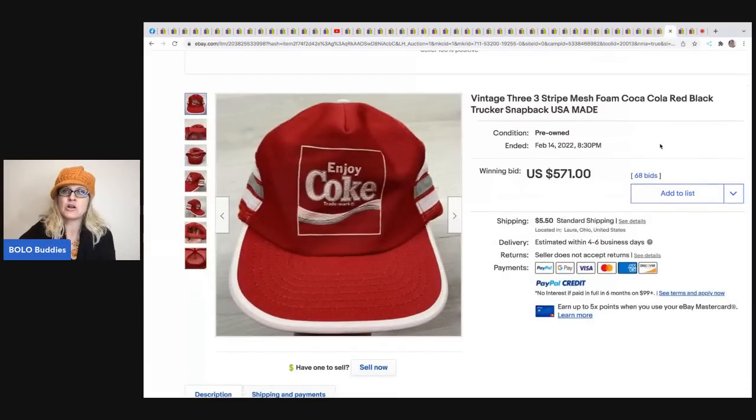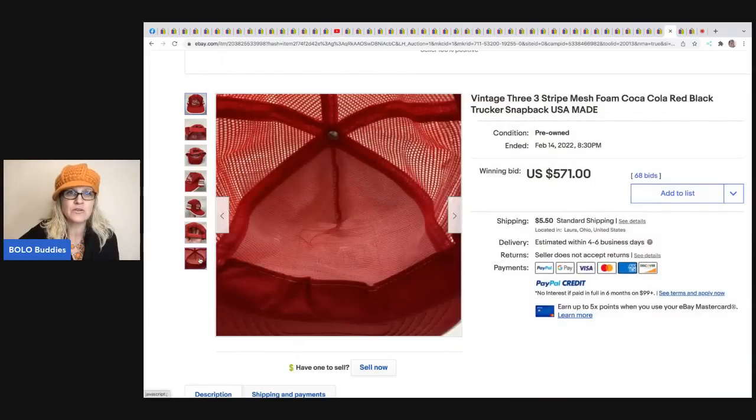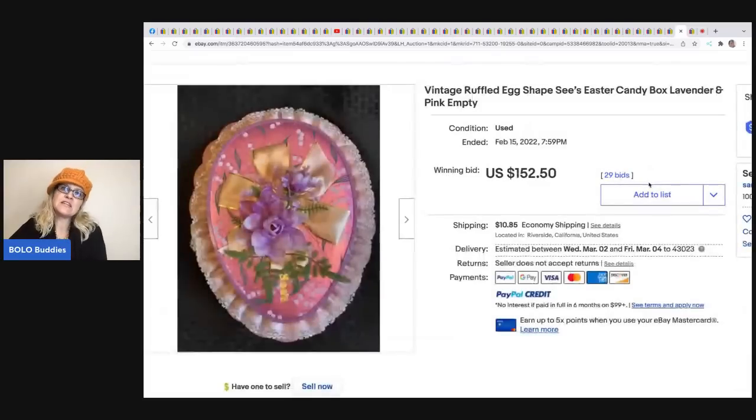The next item is this vintage three-stripe mesh Coca-Cola hat. It's got the three stripes which makes it worth more, it's made in the USA, and it's vintage. This sold for $571 plus shipping. When you're selling hats, make sure to get good photos of the entire hat - they can definitely be a BOLO.